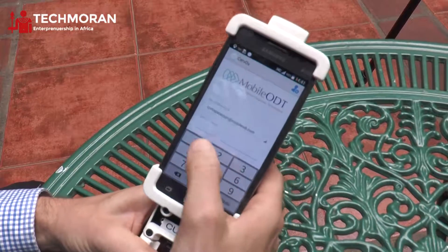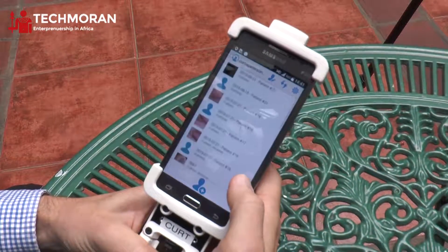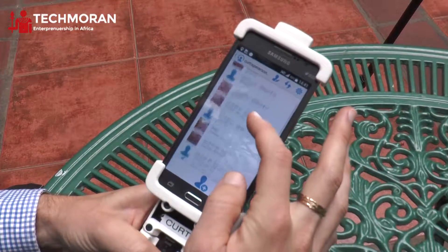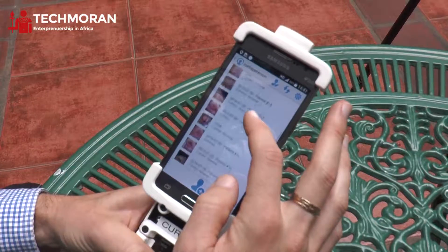This is my account, and I log in with the PIN. Once I've done that, you can see that I get to a patient tracking screen, where you can see a record of the patients that I've screened previously.